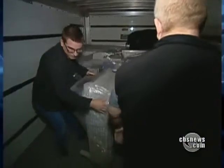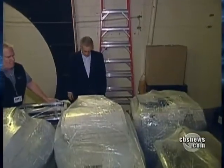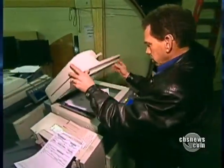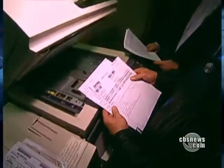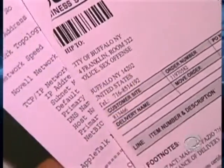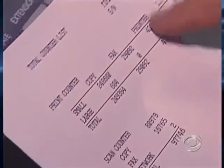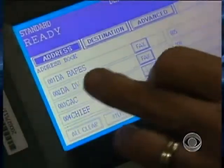Until we unpacked and plugged them in, we had no idea where the copiers came from or what we'd find. We didn't even have to wait for the first one to warm up. We've got some documents here on the glass. This machine came from the city of Buffalo, New York, Police, Sex Crimes Division. This machine has 249,000 copies on it, total copies — 42,000 prints. It's also used as a fax machine.